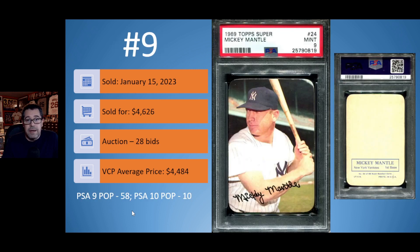At number 9, we have the 1969 Topps Super Mickey Mantle card number 24 in a PSA 9. Sold on January 15th for $4,626. This was an auction with 28 bids. The current VCP average price is $4,484, so this sold slightly above that average. In terms of population, there are 58 PSA 9s and 10 PSA 10s.